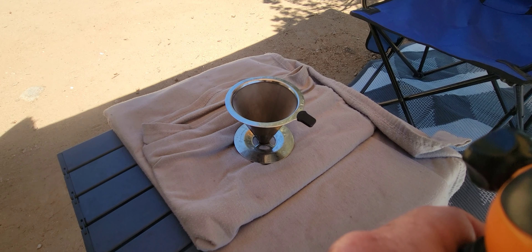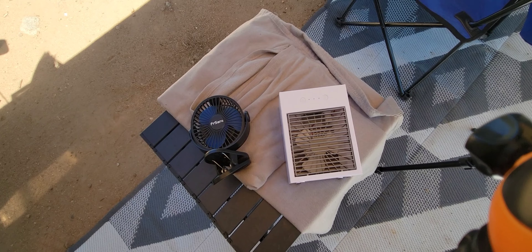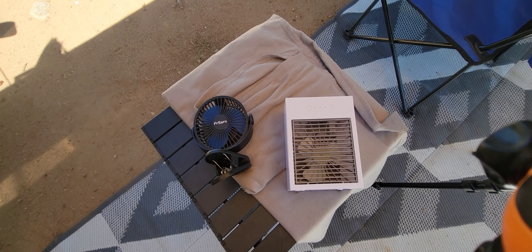Next is a pour-over coffee maker. Again, less than 10 bucks. Works perfectly.